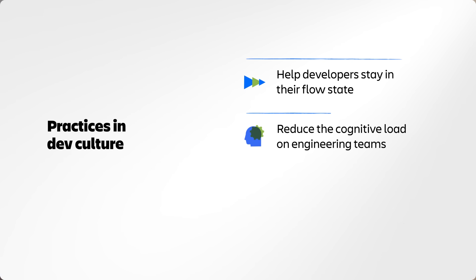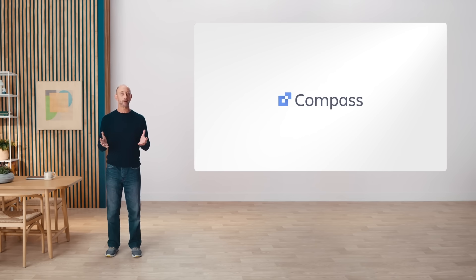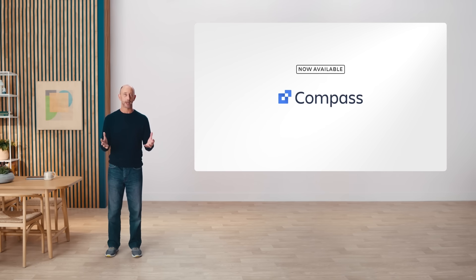So that takes us to the next best practice for unleashing the right dev culture: you need to reduce the cognitive load on your engineering teams. Make it easy for them to have the information they need to do their jobs. Our developer experience platform, Compass, is officially GA and being used by thousands of engineering teams across the globe.